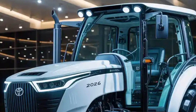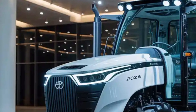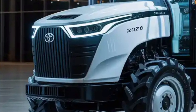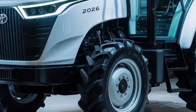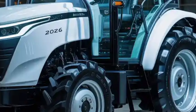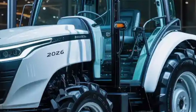Underneath this modern exterior lies the heart of the machine — its powertrain. The Toyota Tractor 2026 is available in multiple configurations depending on market and user preference: a clean diesel version that complies with the strictest emission standards, a hybrid diesel-electric model that reduces fuel consumption significantly, and for the future-focused farmer, a fully electric variant designed for zero-emission farming.